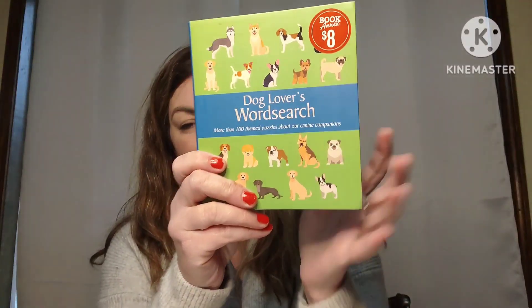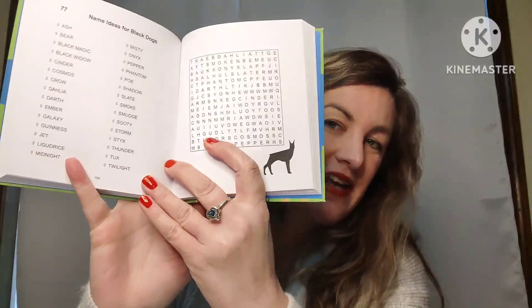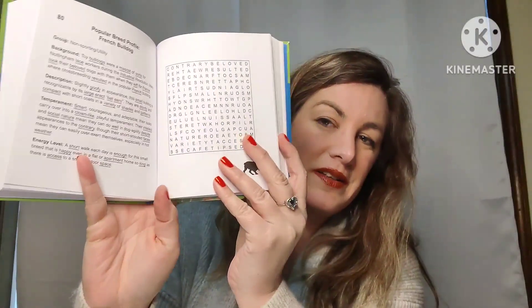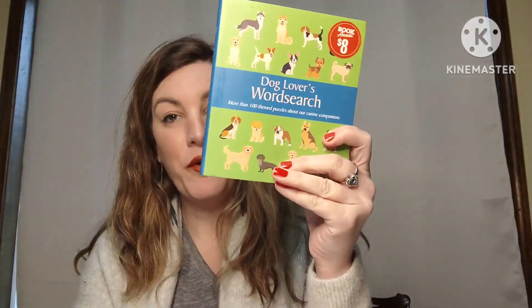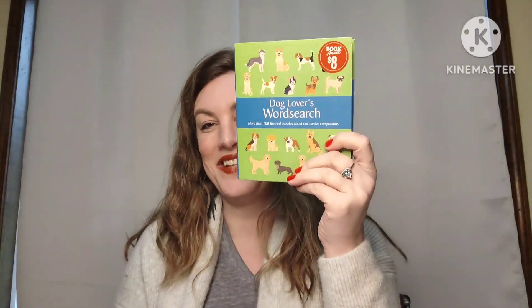This is a fun little book — the Dog Lovers Word Search Book. It's a great gift for people that love dogs. It hasn't been written in, all the words are related to dogs, and you just look for them in the search. It keeps you busy — a nice little gift. Three dollars, number four.